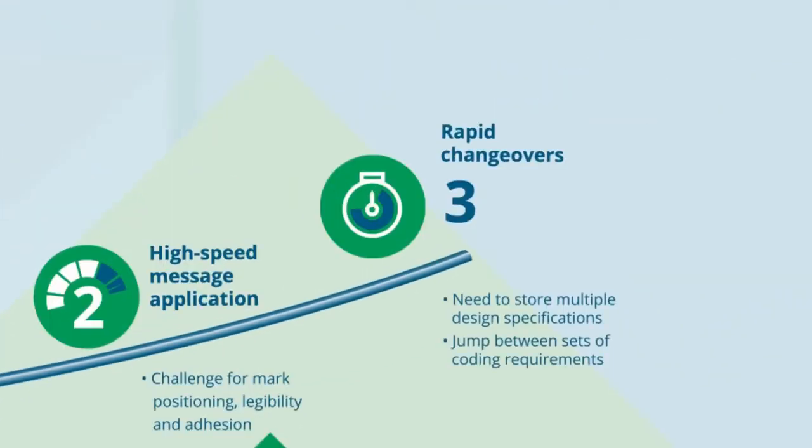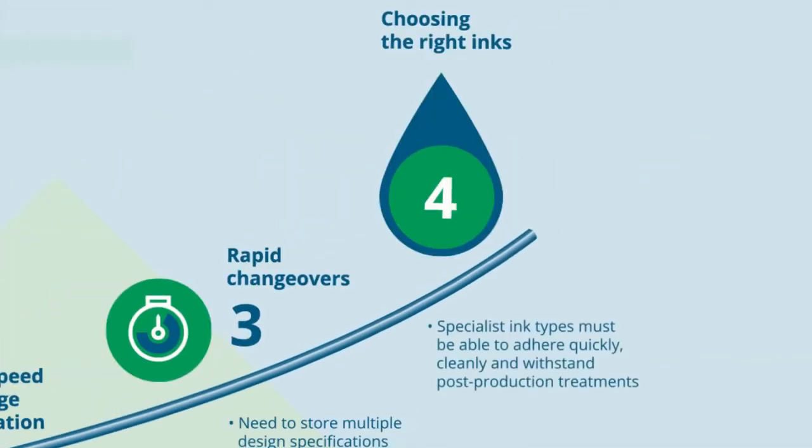Any production run changes mean technology must be able to jump nimbly between design specifications, selecting one set of coding requirements to the next. Some substrates are more demanding than others and require specialist ink types. These inks must adhere quickly, cleanly and withstand post-production treatments.